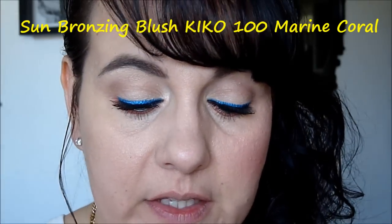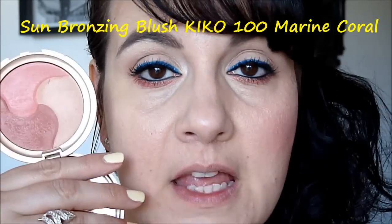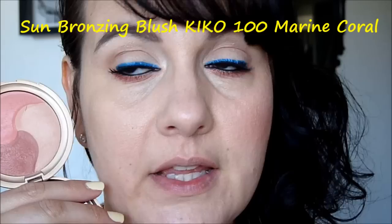On va passer au blush. Juste avant, j'ai fait mes sourcils — je ne vous dis pas avec quoi parce que je vais vous faire une vidéo là-dessus, j'ai trouvé un truc super sympa. Au niveau du blush, j'ai voulu mettre un blush un petit peu coraillé. C'est un Kiko de l'année dernière, le Sun Branding Blush, le 100 Marine Coral — un corail mat. Dans la collection Life in Rio, il y en a un similaire si vous voulez un corail. Je prends un Kabuki de ELF et je le dépose sur mes joues en remontant.